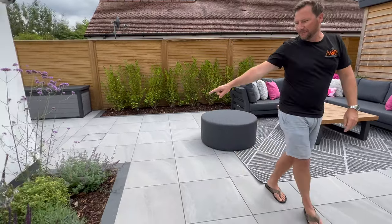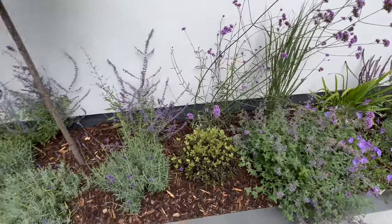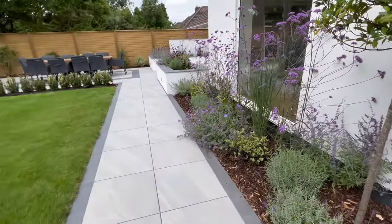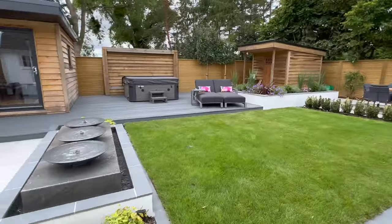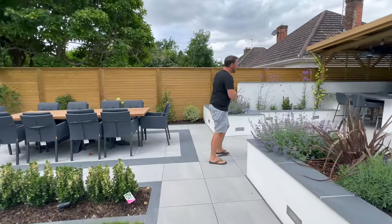You can see all of the planting along there as well — everything ties in together and flows really nicely. So follow me now and we'll have a look at the kitchen and show you what we've got in there.